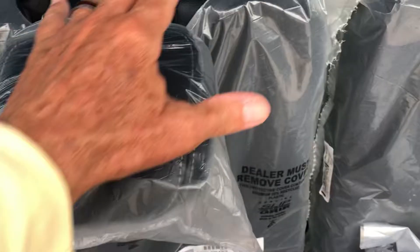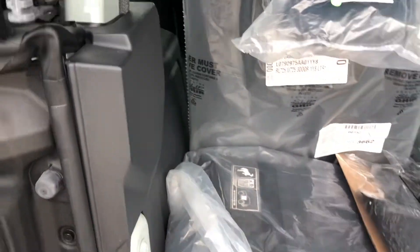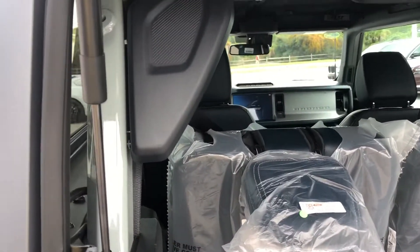Back seats are still covered up. I'll show you how new this vehicle is — at a pre-owned lot.